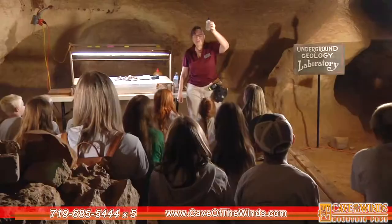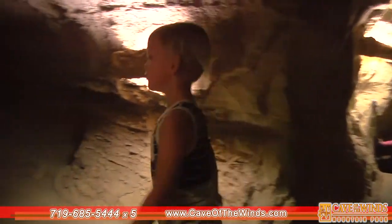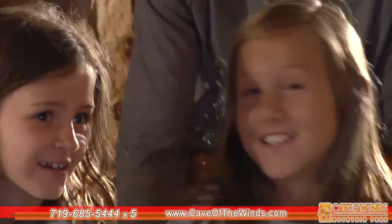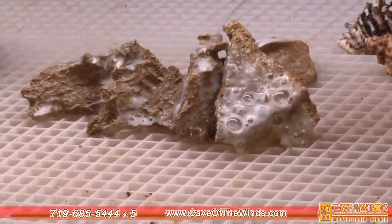This is our underground geological laboratory. Here, we're going to educate them about the geological processes and, of course, about caves. If you have too much carbonic acid and you never brush your teeth — like from drinking too much soda — what do you get in your teeth? A cavity.